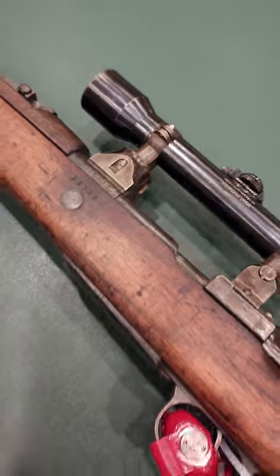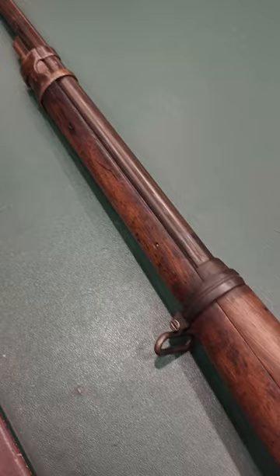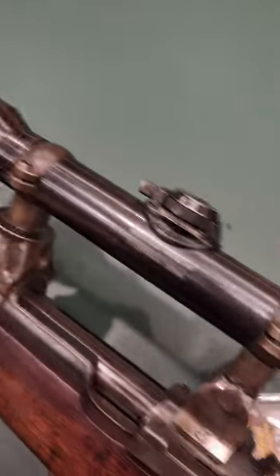It seems to be numbers matching. The scope mounts even have a serial number that matches the bolt handle, matches the front handguard and stuff there.